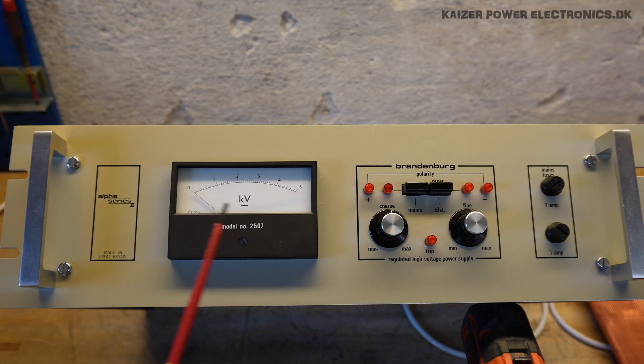At the front we have a five kilovolt analog meter. We can do the voltage setting, coarse and fine, and there is a polarity indication for positive or negative. There is also a trip indicator — I think that must be for the current, though there are really no current settings. There are two one-amp main fuses on the inside and a five-amp input fuse on the back, which I'm not quite sure what that means.